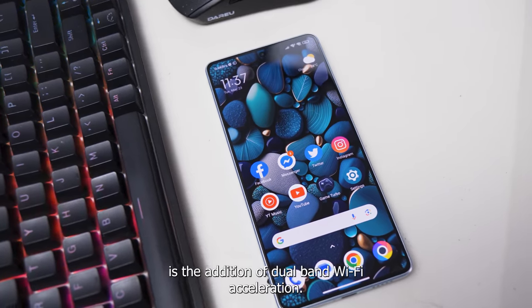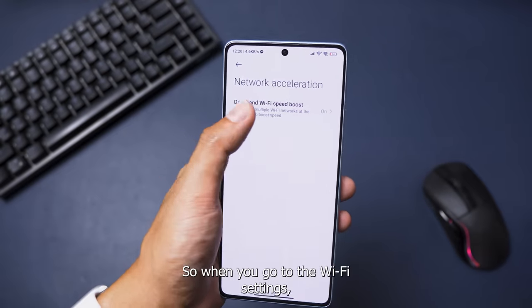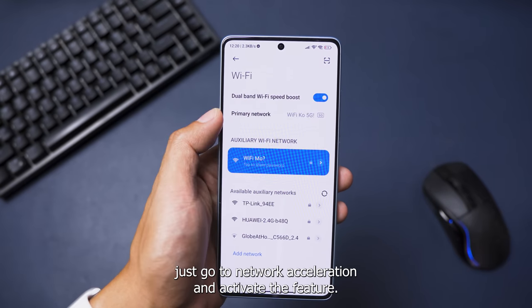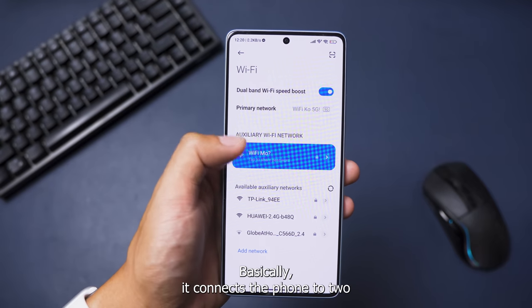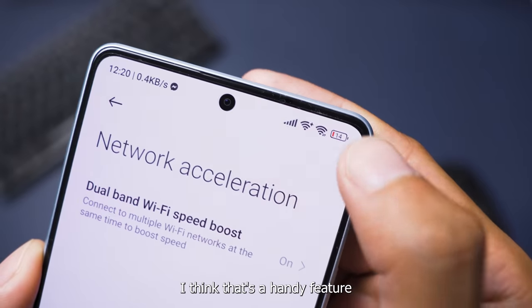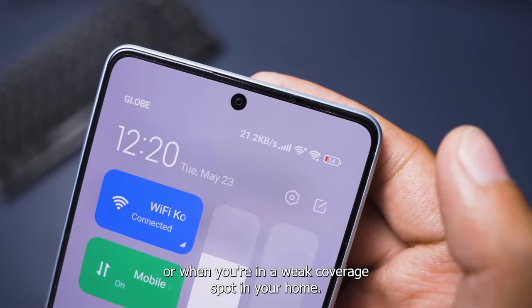What I noticed is the addition of dual-band WiFi acceleration. It's now easy to activate — when you go to the WiFi settings, just go to Network Acceleration and activate the feature. Basically, it connects the phone to two WiFi networks to boost speed and coverage. I think that's a handy feature when you're playing competitive online games or when you're in a weak coverage spot in your home.